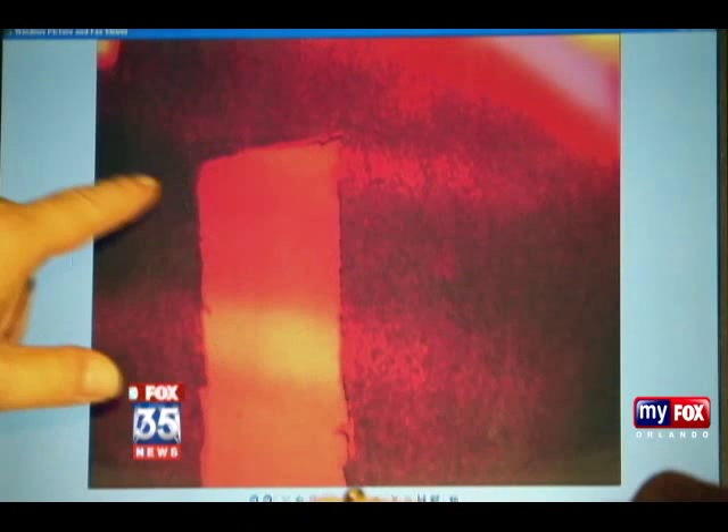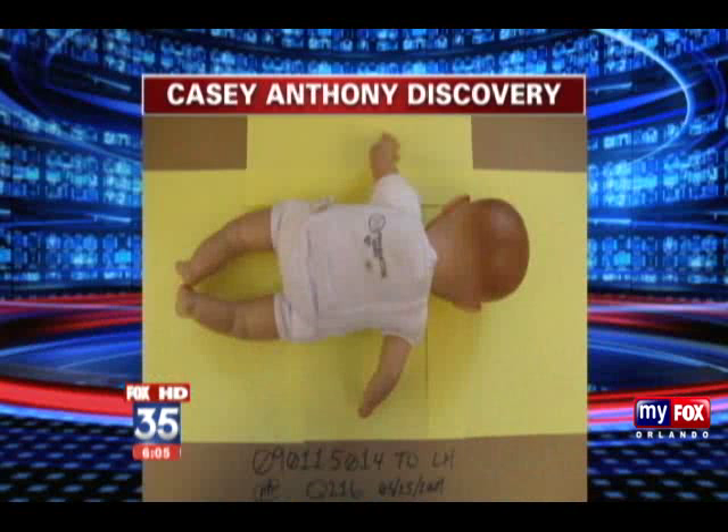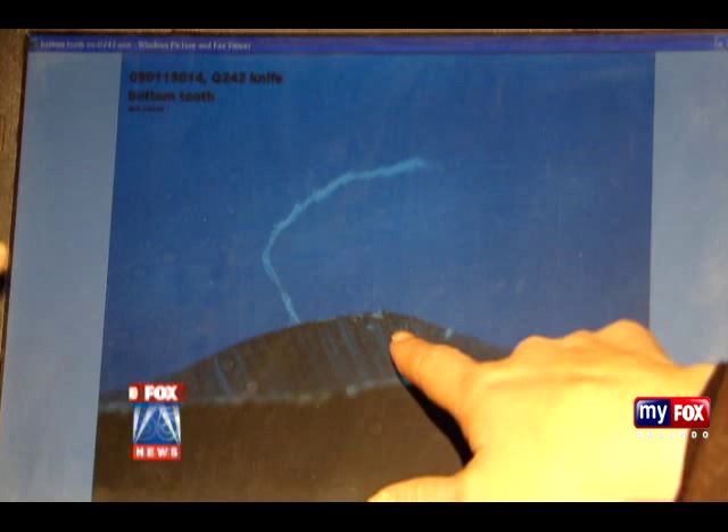It can detect blood that has been cleaned up or dried, saliva, perspiration — basically any type of body fluid. Investigators snapped shots of several spots in the trunk, even a stain on little Kaylee's doll found in the car. Other pictures of interest: a knife with what appears to be duct tape residue on it.